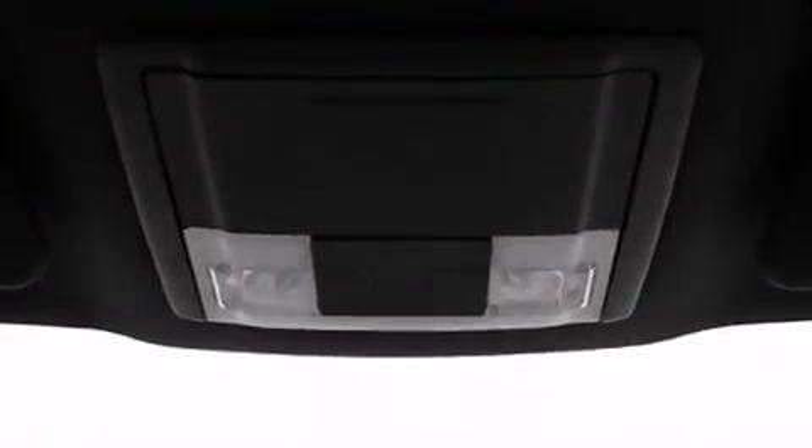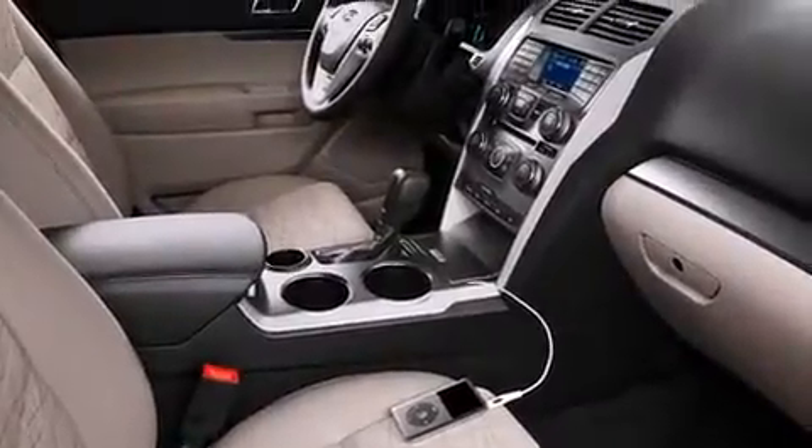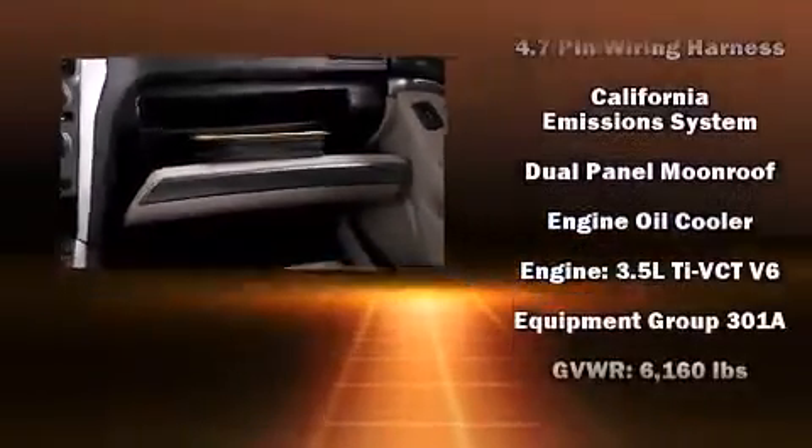The memory system includes pedal position, allowing multiple drivers to find their preferred driving positions easily. Rear passengers enjoy the seat heating functionality, keeping them warm during the winter months. Third-row seats provide an even greater maximum passenger capacity.